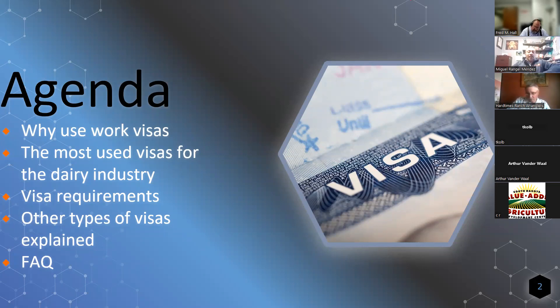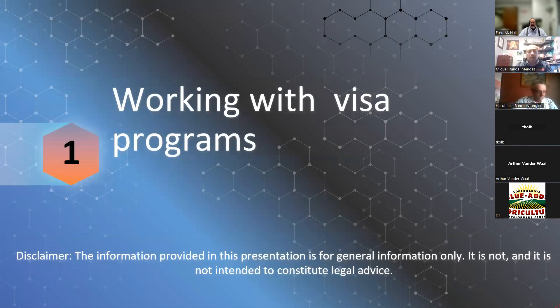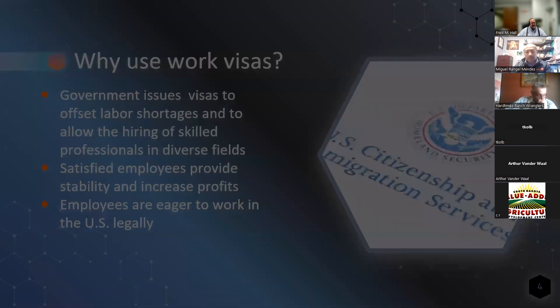We will start with the agenda. We are going to talk about why use work visas, the most used visas for the dairy industry, the visa requirements and other types of visas explained, as well as the most frequently asked questions. As usual with a presentation of this kind, I have a disclaimer: the information provided is for general information only and is not intended to constitute legal advice. You should always consult government agency websites and obviously you can always consult with an immigration attorney.